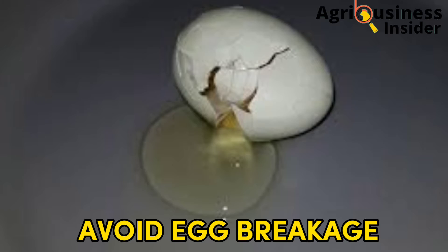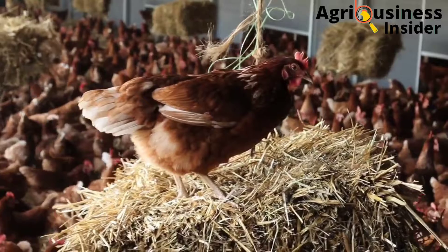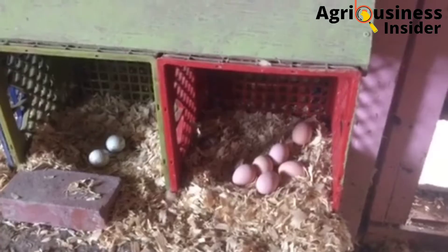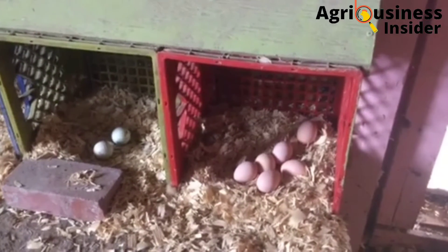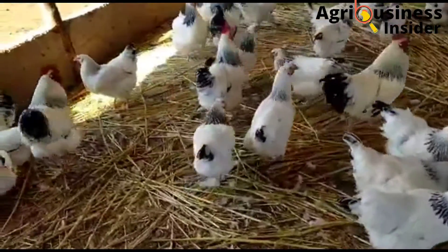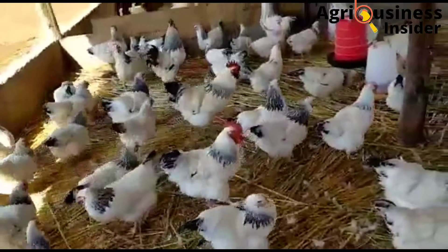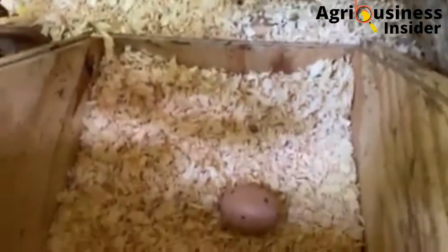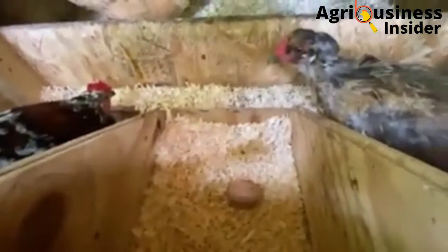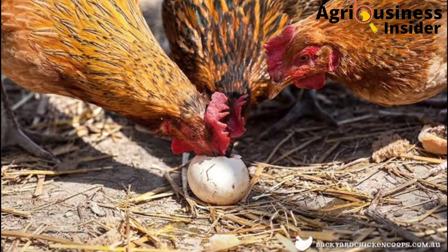Number seven is to avoid breakage of eggs as much as possible. One way to do this is by providing very soft litter material in the nesting boxes, which will act as a cushion to prevent eggs from breaking, since hard surfaces will always break eggs. A soft litter material you can use in the chicken laying boxes is wood shavings, which will definitely prevent or minimize cases of eggs being broken in the laying boxes.